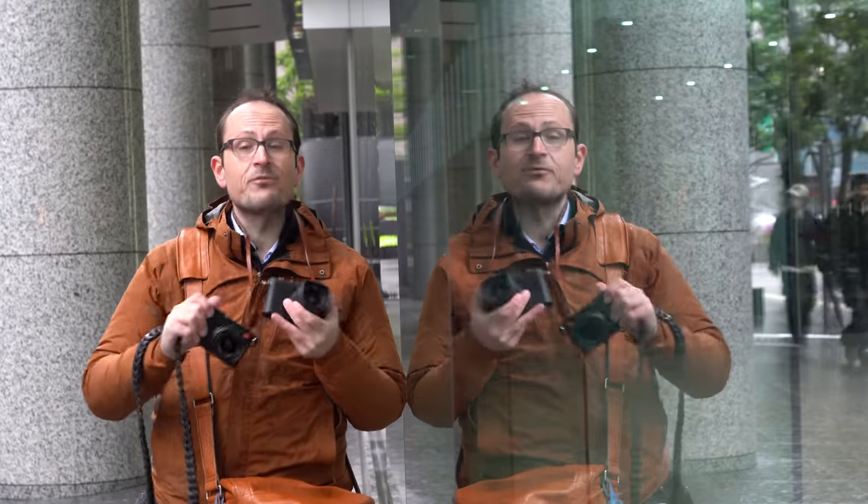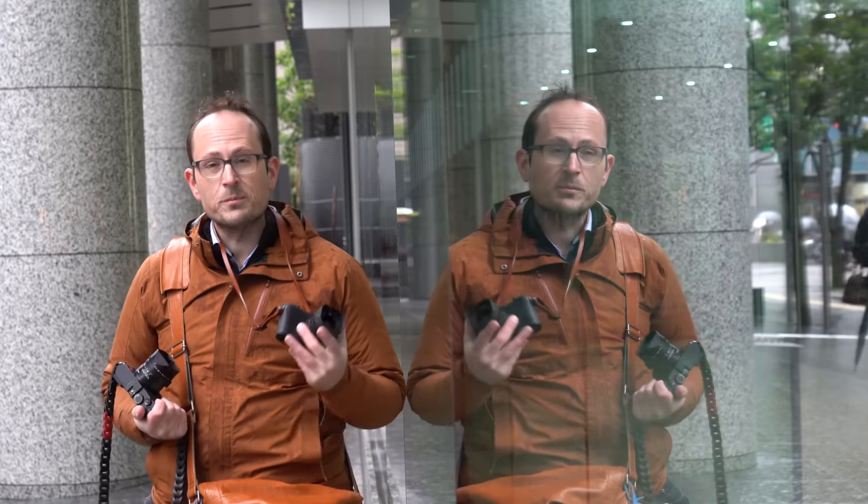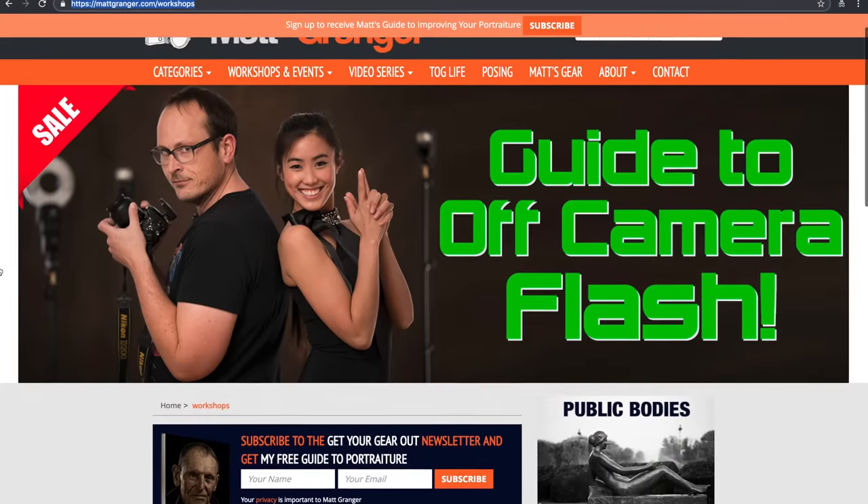I'm filming this in three different countries — I'm always on the road. A little compact camera like this is designed for that kind of work, so this is a great opportunity to test it out. If you want to see where else I'm headed, jump on over to mattgranger.com/workshops. You can sign up to my mailing list there, and it lists out everything.